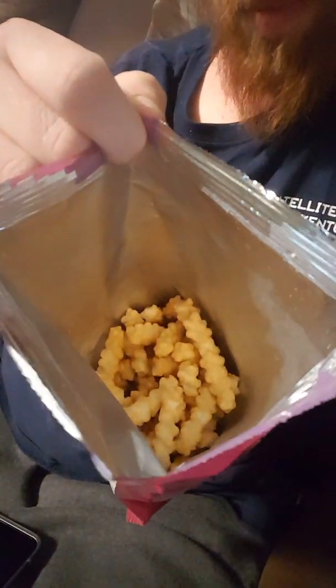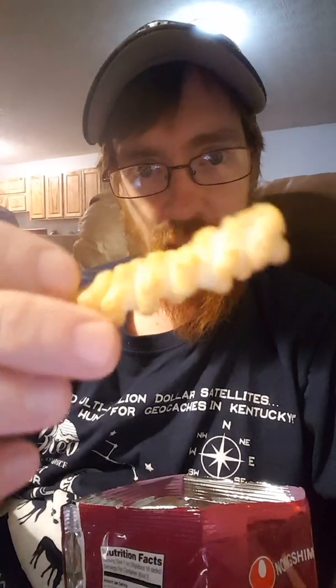Okay, I got the bag open. This is what it looks like in the bag. They kind of look like french fries or something. Take one out. They're kind of twisted looking. They smell like a potato chip.